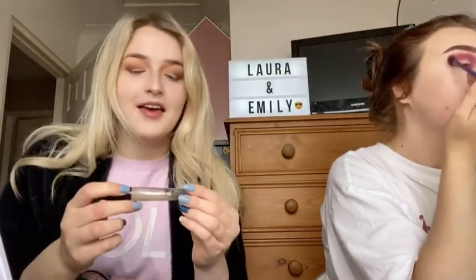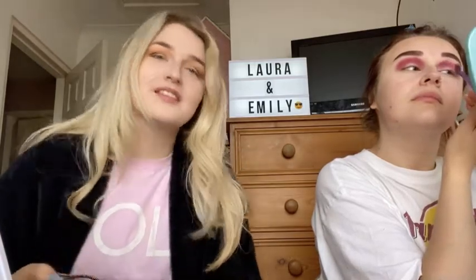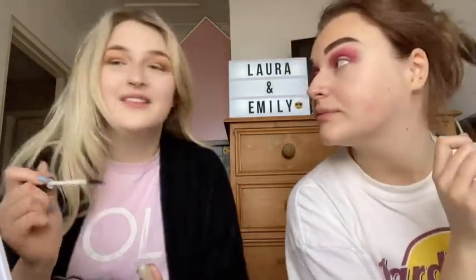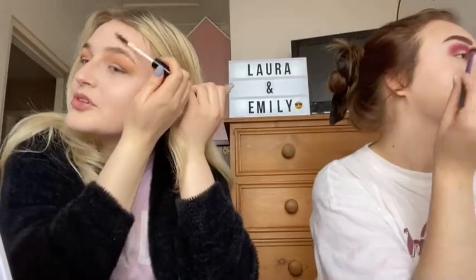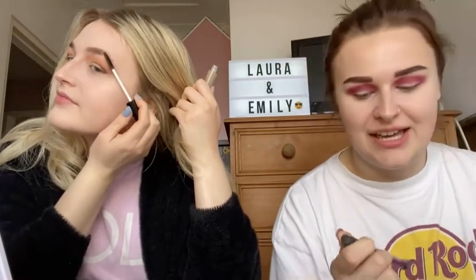These colours are really testament to the phrase 'trust the process' because you will look like you've bruised your eyes — but just hang in there. My process also involves this clear natural lashes conditioning mascara by Technique — it's a cheap brand, but I don't really notice the difference between expensive and cheap when it comes to clear mascara. Just brush out the brows and the eyeshadow is done. I take this big brush from Real Techniques and just blend that out to an inch of its life.